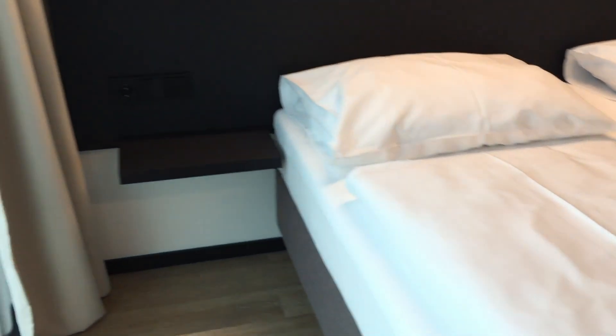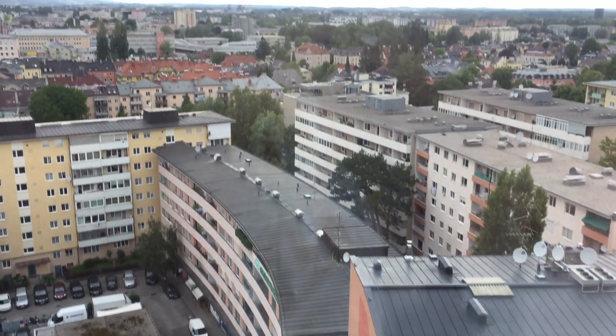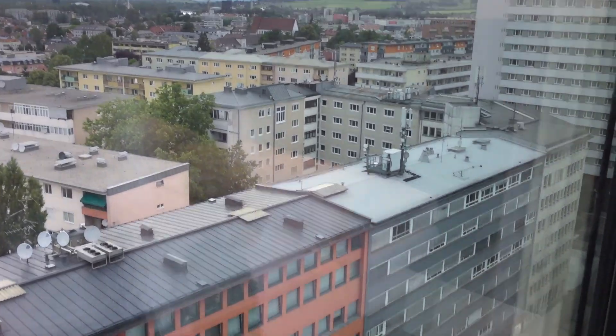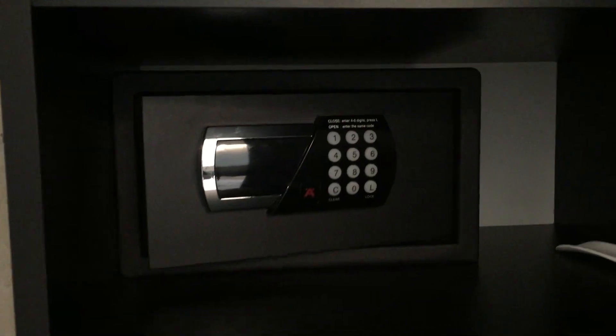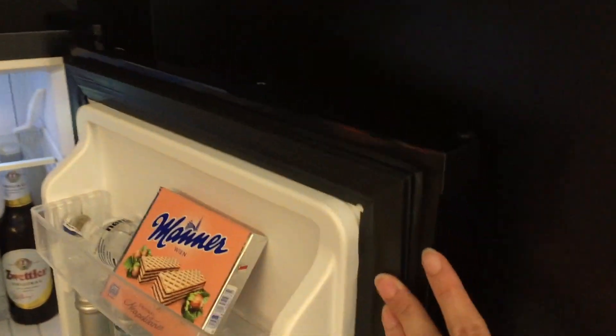For their more expensive rooms — the studios — they do have a telephone. This room also does not include breakfast; if you want breakfast you have to pay an extra 20 euros. Some booking websites are not very clear about this, so you may be disappointed to find that breakfast is not included.